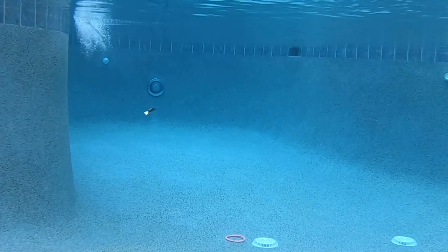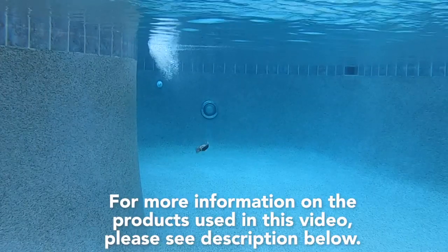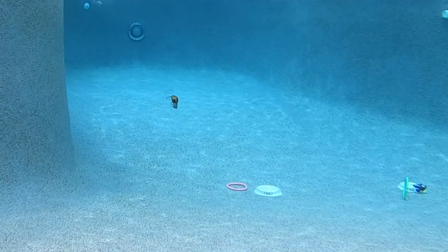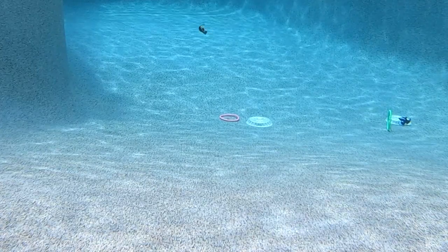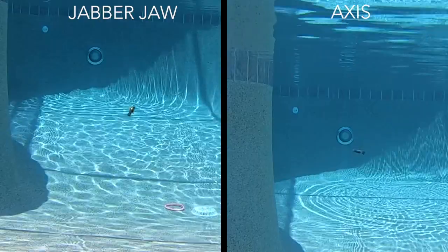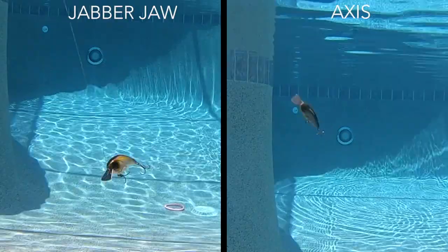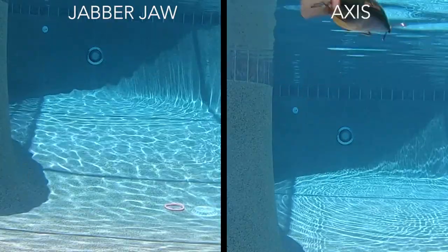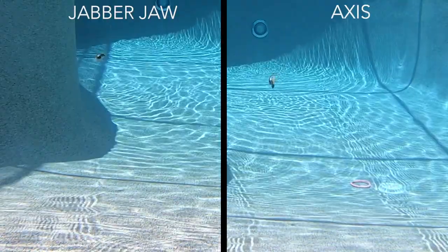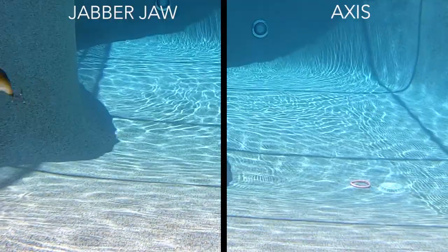Both these baits hunt completely differently underwater. The Access has a wider, broader range — a more erratic movement with an extra wide wobble — whereas the Jabber Jaw has an erratic hunting action but just not as wide, almost a little bit wider than a normal crankbait. The biggest thing you're going to notice is the sound. The Access has an internal rattle where the Jabber Jaw does not, but both lures were designed to sound like a metal clacking chatterbait. Let's just hear for ourselves.